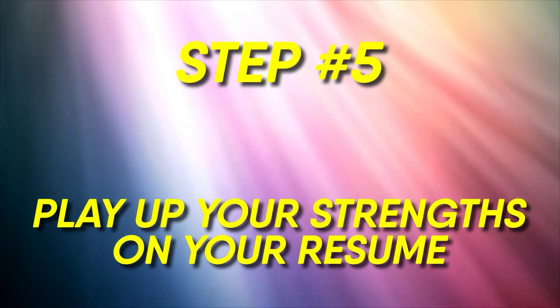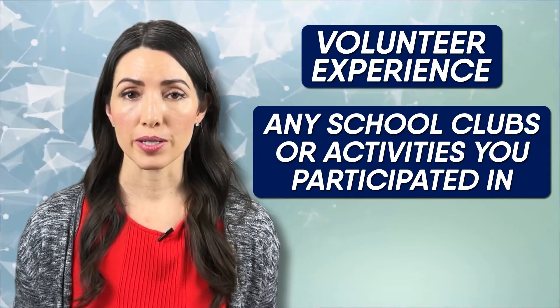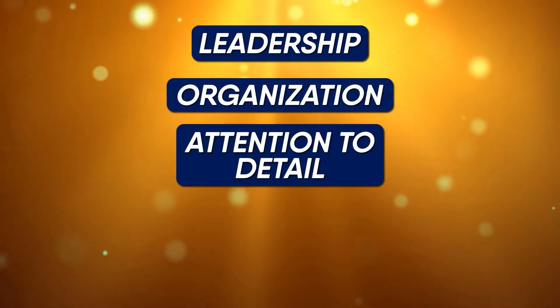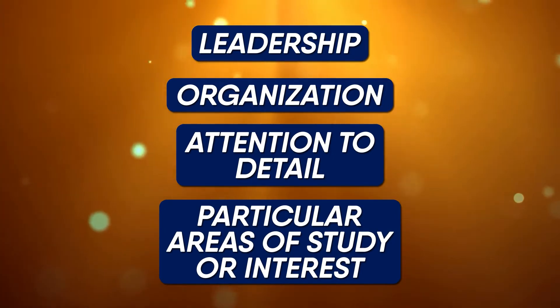Number five: play up your strengths on your resume. This could include any volunteer experience, any school clubs or activities you participated in, any musical talents you might have, or any skills such as leadership, organization, attention to detail, or particular areas of study or interest you may have.